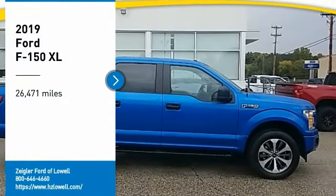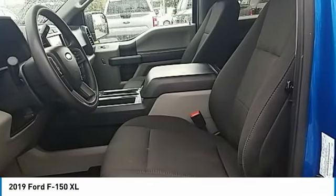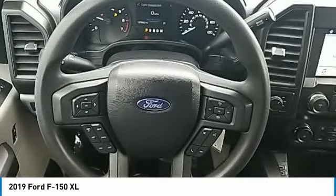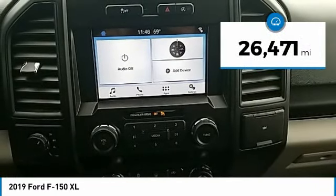Come test drive the 2019 F-150. A Ford F-150 knows how to handle any situation. It's built to follow orders. No whining. This vehicle has less than 30,000 miles.